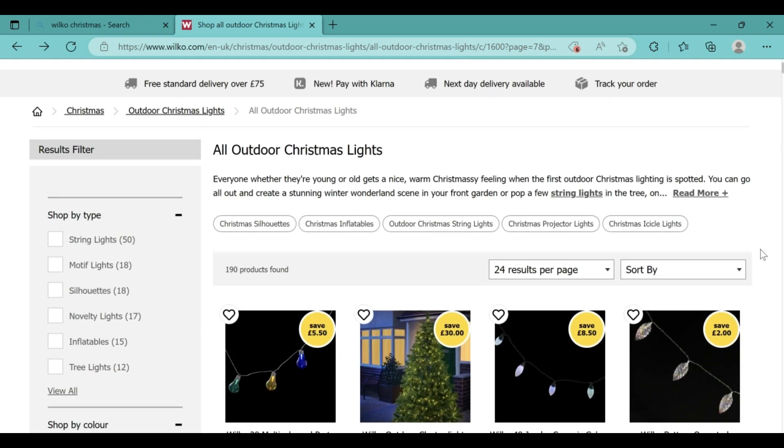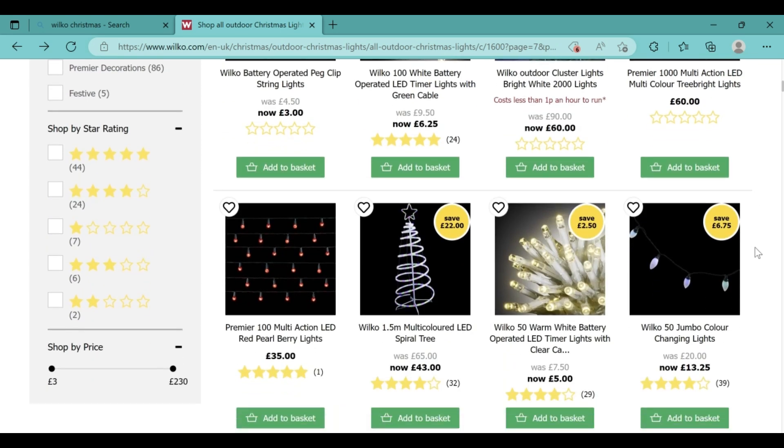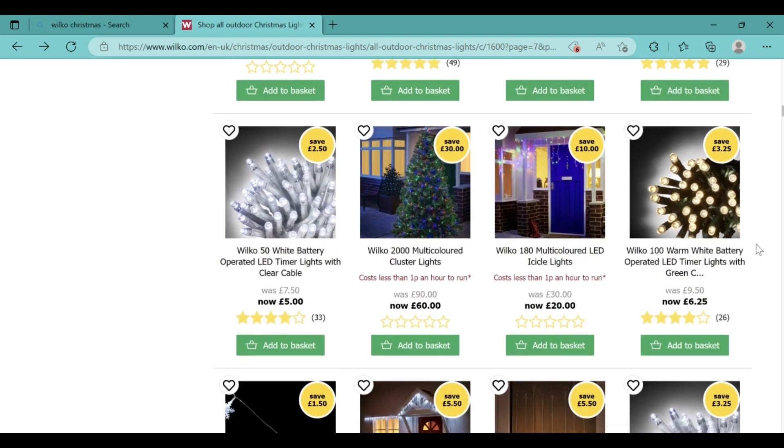The first thing I noticed was the outdoor cluster lights which are warm white and there are 2000 lights, now £60. I also noticed the Wilco 1.5 metre multicoloured LED spiral tree for now only £43. There are also 180 warm white LED icicle lights for only £20 and 50 outdoor blue LED droplet icicle lights for only £10.50.